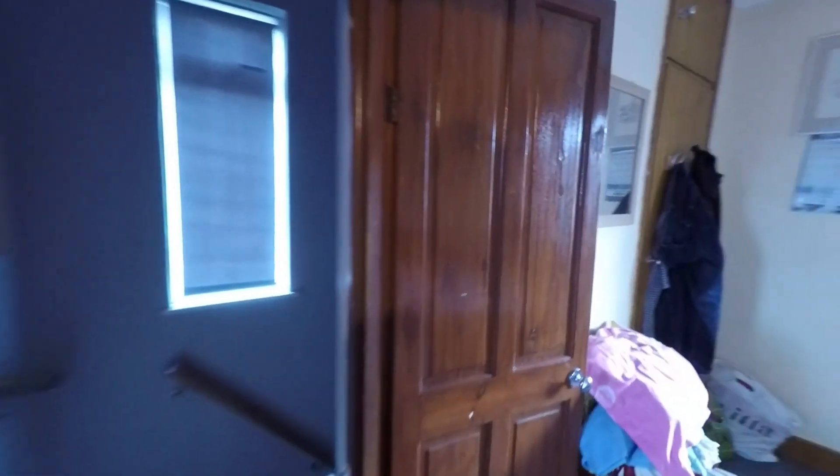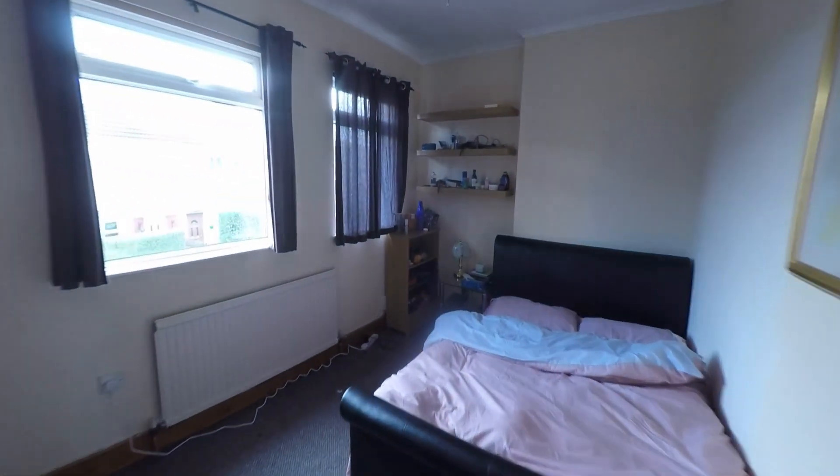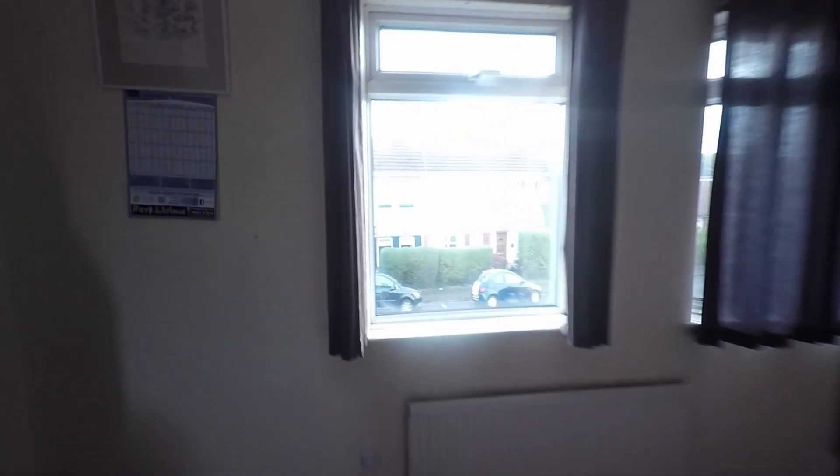Last but certainly not least we have bedroom one — another very comfortable double, and this time we have the added benefit of some built-in storage here just to the corner of the room.